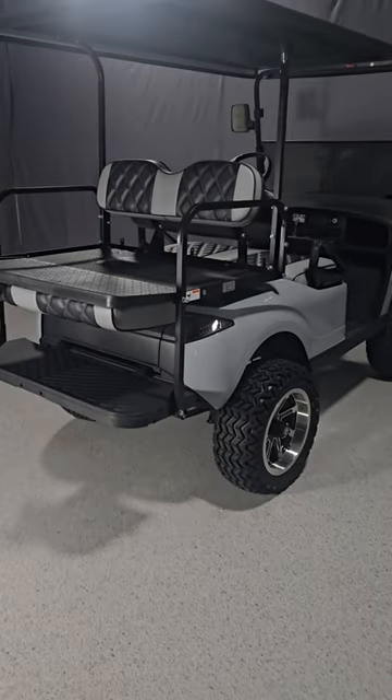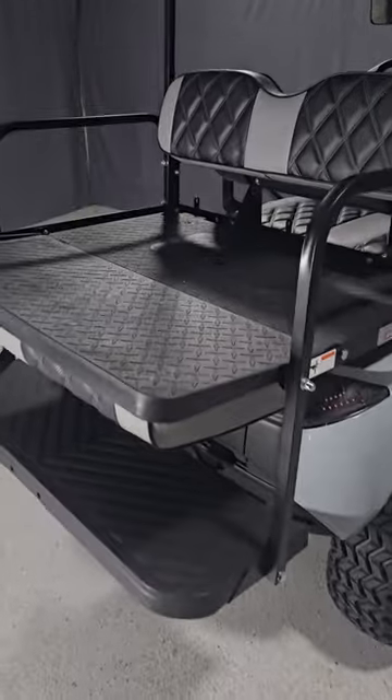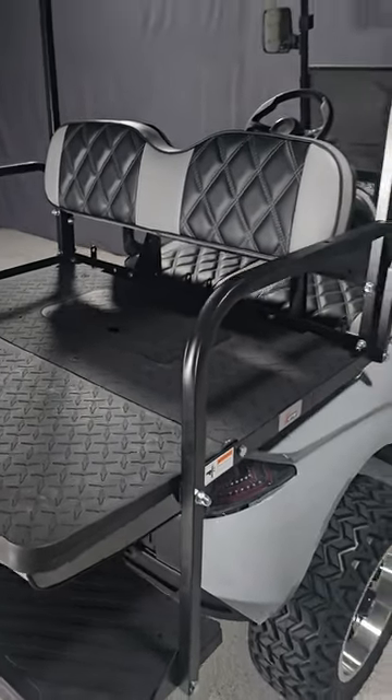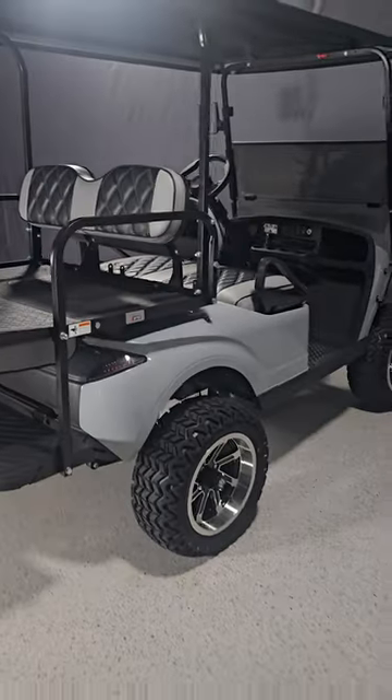Next, add accessories like soundbars, underglow LEDs, locking dash and more. Once your instant quote form is all filled out, just click the get an instant quote button. It's that easy.